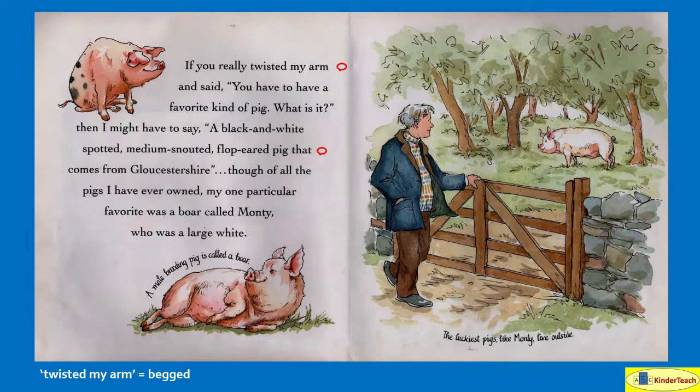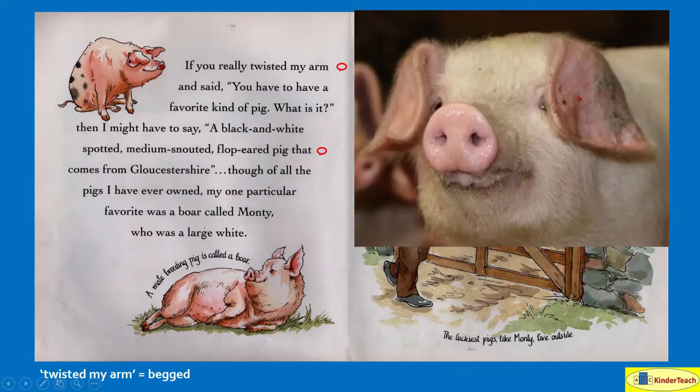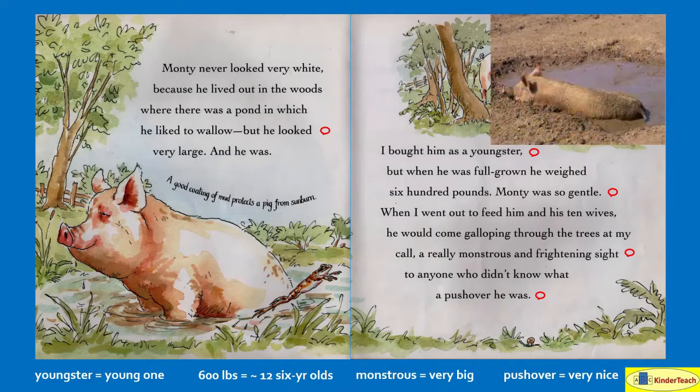The luckiest pigs, like Monty, live outside. And this is what a floppy-eared pig looks like — their ears just kind of flop down over the sides of their head. Monty never looked very white because he lived out in the woods where there was a pond in which he liked to wallow — and wallow means kind of roll around in. But he looked very large, and he was.